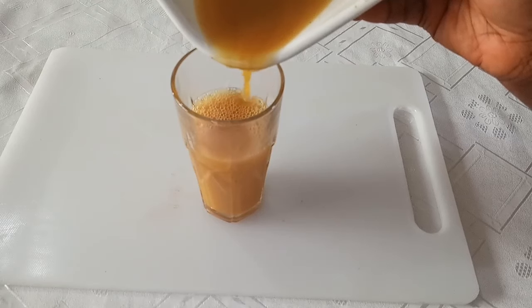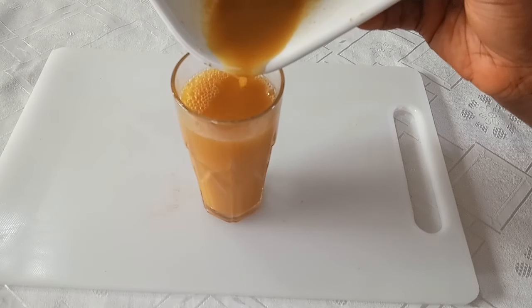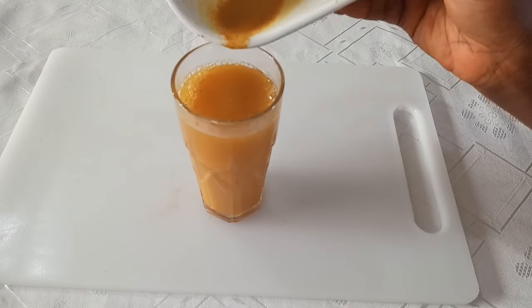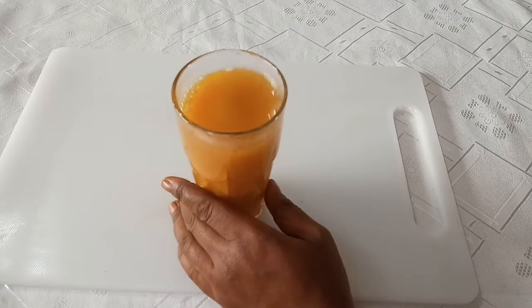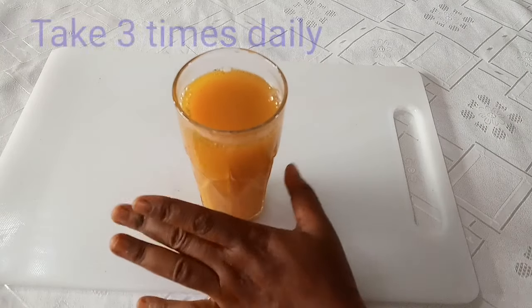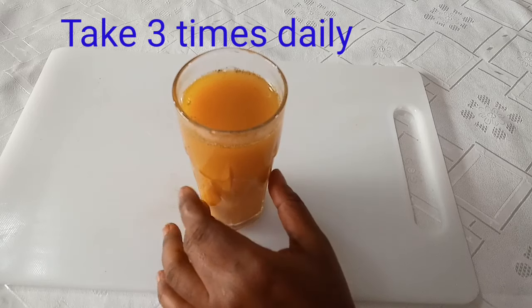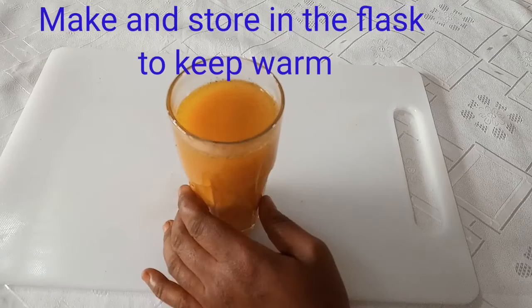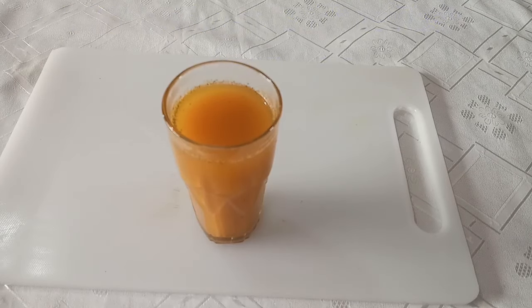Now gradually transfer it into the glass cup. This will help to bring back your period in one day — it works amazingly well. It also helps to repair you and take care of you inside out. This is one serving. You have to take it three times daily to bring back your period in one day — that is 24 hours. You have to make more of this and store it. Keep it in a flask so that it stays warm. You don't need to take this remedy when it's cold. Take it in the morning, in the afternoon, and at night.